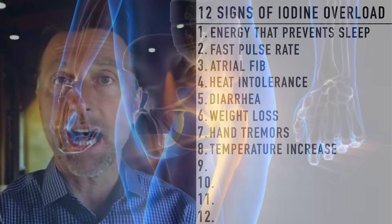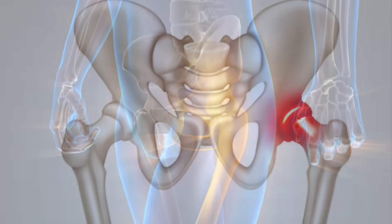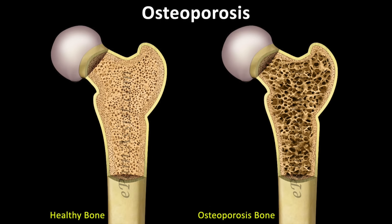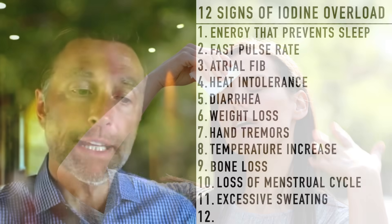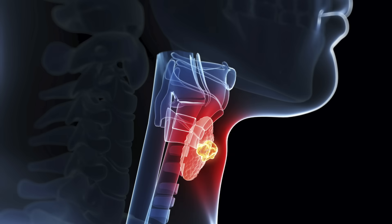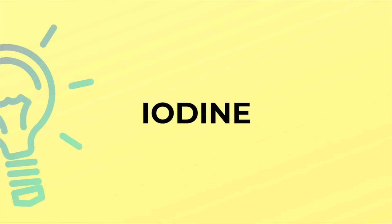Other symptoms of excess iodine could include bone loss or osteopenia, which is a pre-osteoporosis situation, loss of menstrual cycle, excessive sweating, or even — and this is rare — what's called a thyroid storm. All of these symptoms could potentially indicate you have too much iodine.